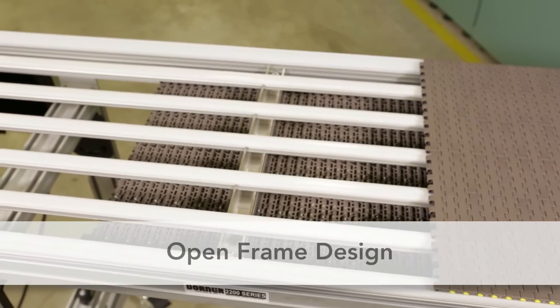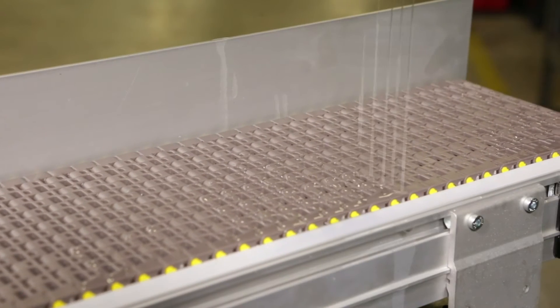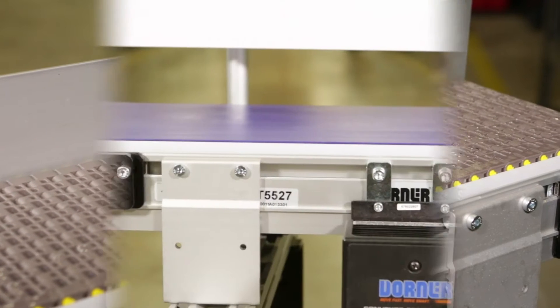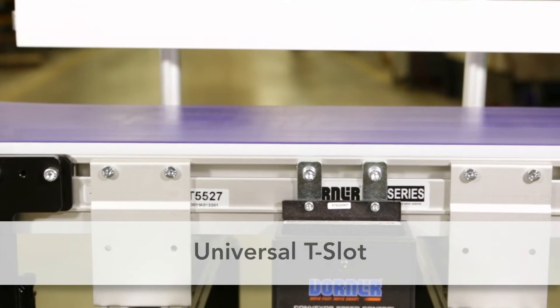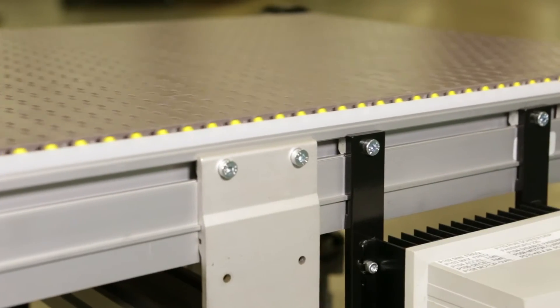2200 Series Modular Belt Conveyors are constructed with an open frame design for water and chemical drainage and air cooling. The universal T-slot is industry compatible and allows for easy attachment of accessories, placing of wireways, and more.